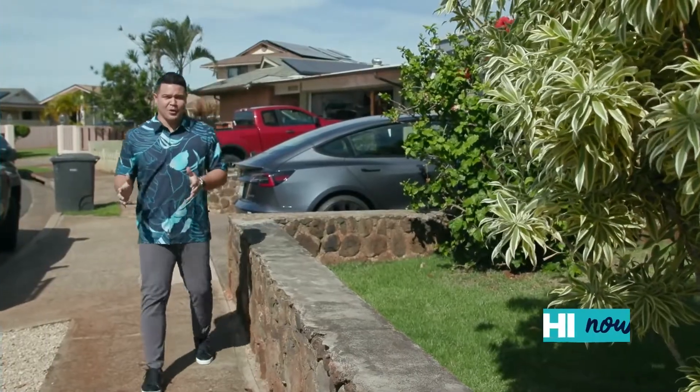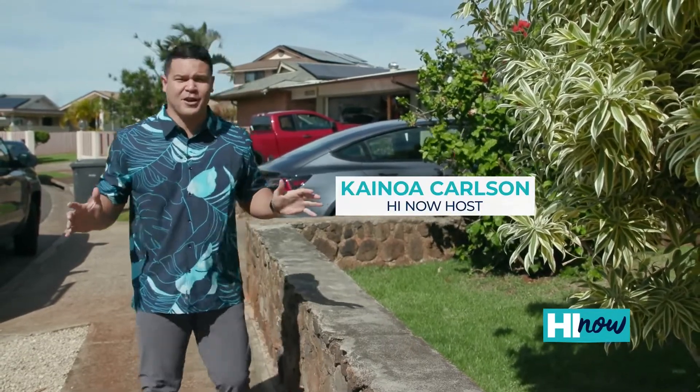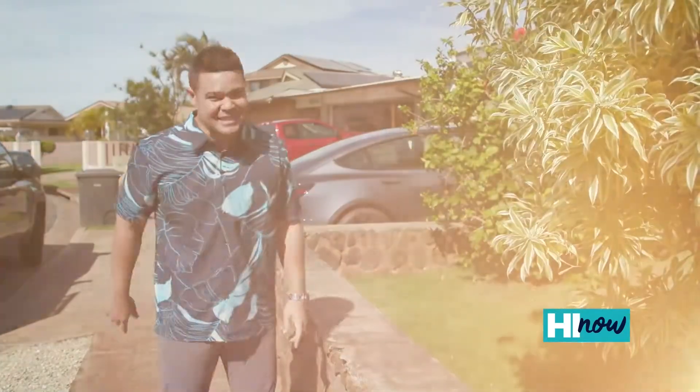Did you know for the typical Hawaii homeowner, 30 to 40 percent of their electricity costs every month come from the water heater? Today on Hi Now, we're catching up with Hawaii Energy to get some energy and money-saving tips.